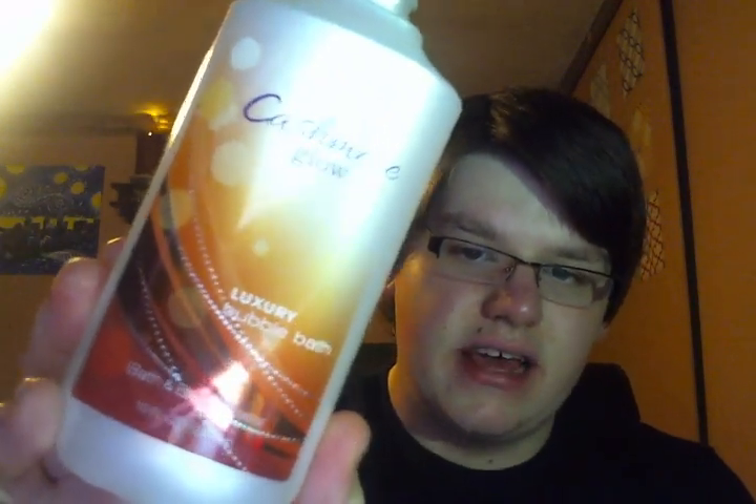I finished the Cashmere Glow Luxury Bubble Bath from Bath & Body Works. This stuff stinks — I've hated this fragrance forever. I think it came in a basket from Black Friday or something. It just stinks. I literally poured in half the bottle into my bubble bath just to use it up because I hate the smell so much.